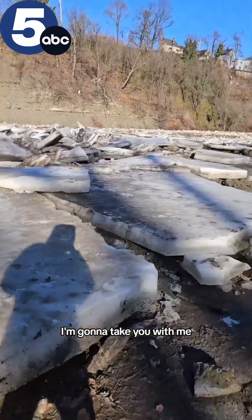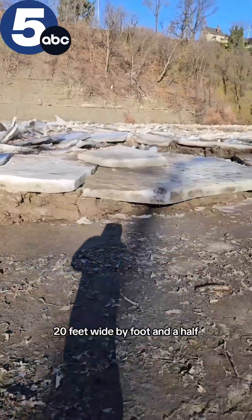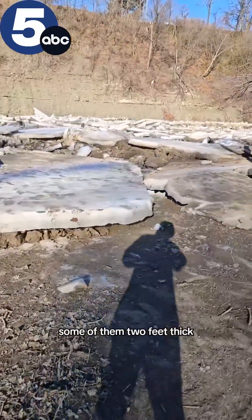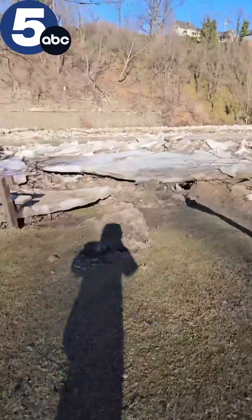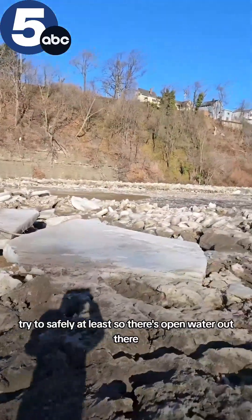I'm gonna take you with me. It looks a little misleading from here, but when these sheets are put together — 20 feet wide, a foot and a half, some of them two feet thick — crazy amounts of ice. I'm gonna get a little bit higher here, try to safely at least.